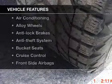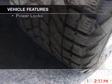Plus, enjoy these notable features that are included in this vehicle: power windows, cruise control, an alarm system, power steering, an adjustable tilt steering wheel, and air conditioning.